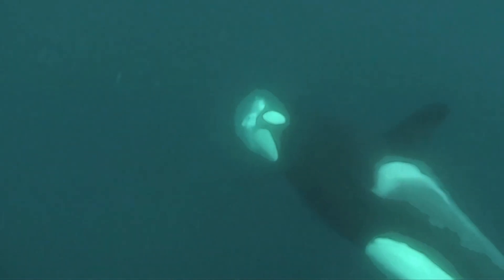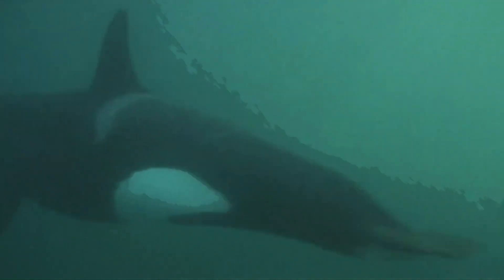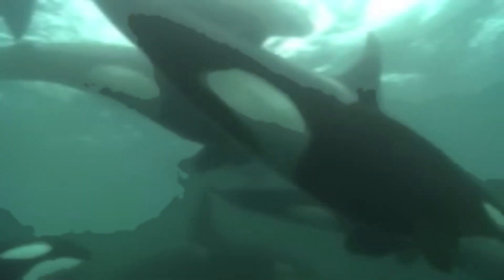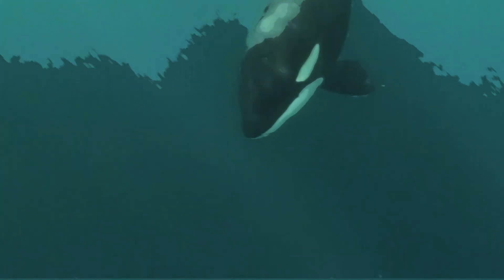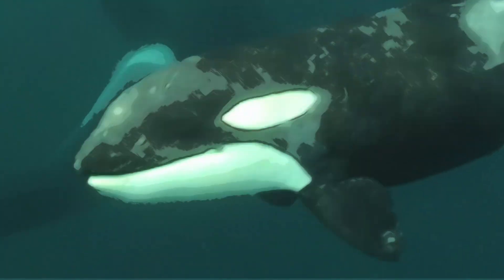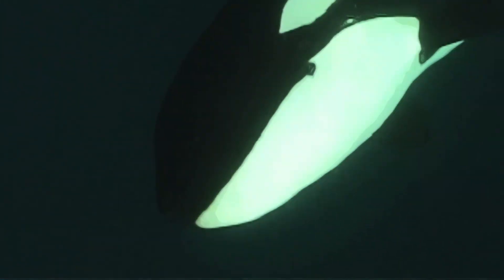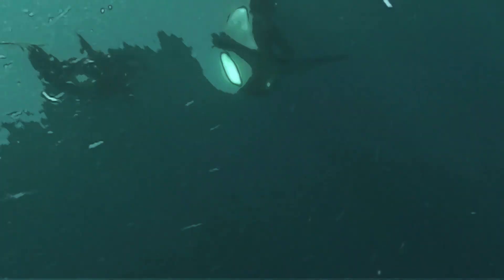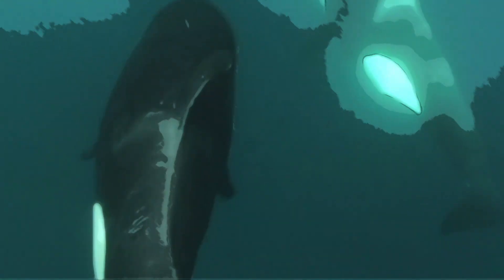Both transient and resident orcas work together in pods, creating some of the most ingenious strategies in the animal kingdom. They've been known to beach themselves just to catch a meal, use their bodies to create waves that knock seals off icebergs, and surgically dissect great white sharks to remove and eat their livers. All this is possible because of how orcas work together. They are constantly communicating, tracking their prey, and forming strategies on the go — incredibly intelligent on their own, and together basically unstoppable.